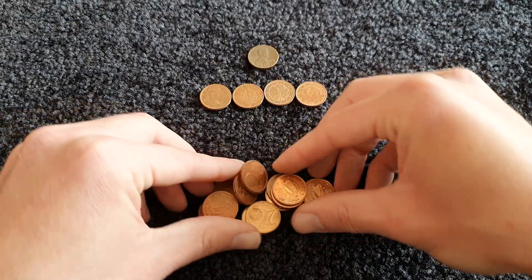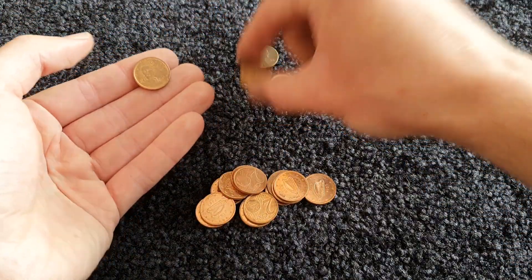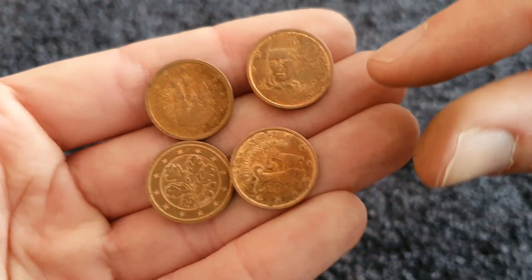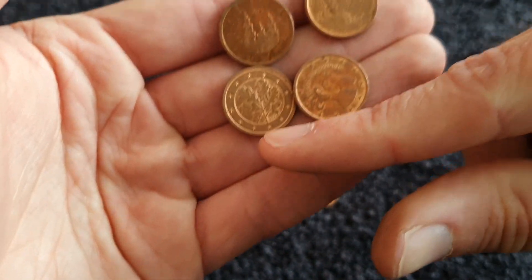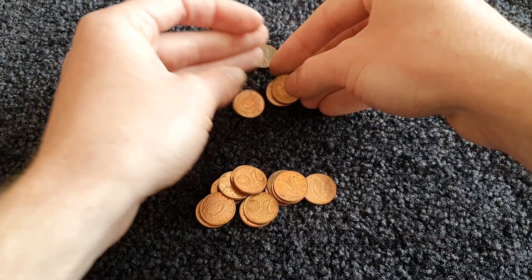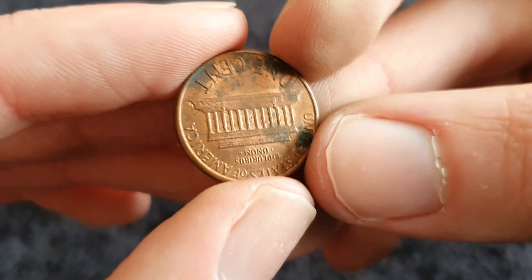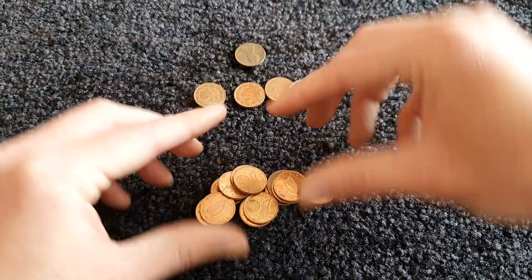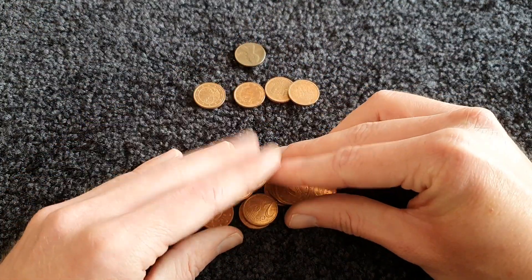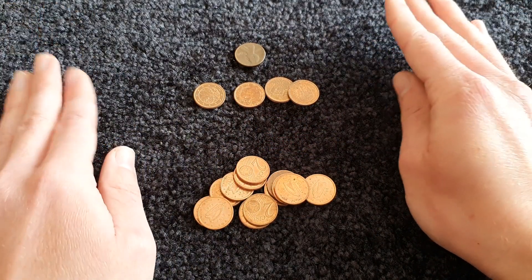Apart from the Irish coins, we did of course get some from other countries in the eurozone — Spain, France, Germany, and Cyprus — and then randomly a one cent coin from the USA. I will get these coins into my coin book and you shall see them there in the next of these cent coin hunts. Until then, thank you for watching.